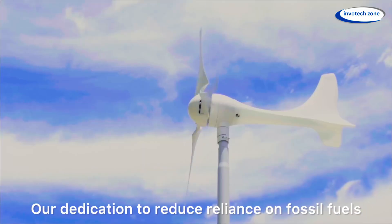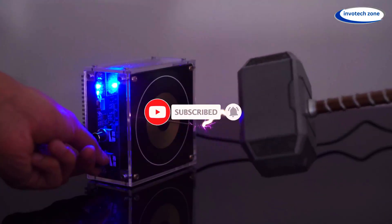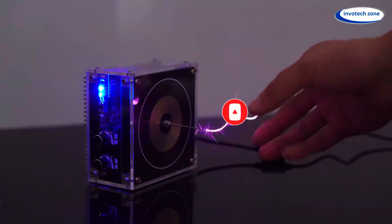Friends, I hope you love watching cool gadgets like these. Like, share, and subscribe to InvoTechZone for more epic tech. I'll see you in the next video.